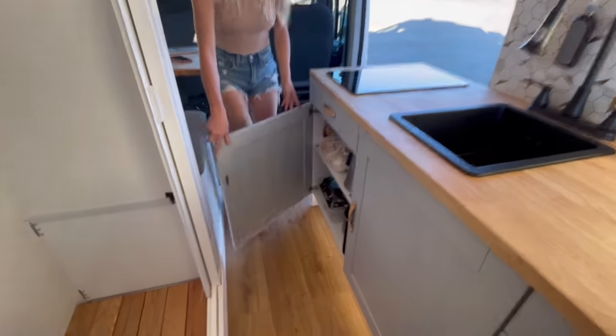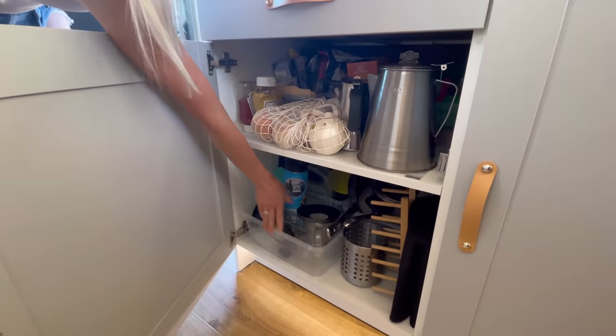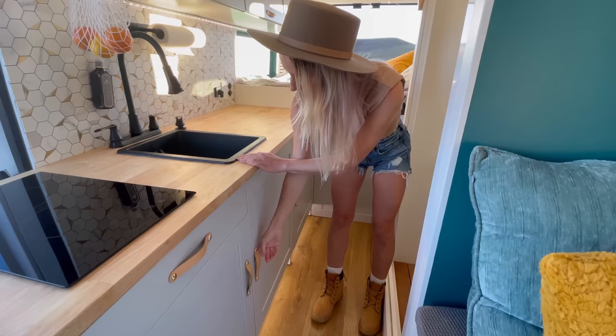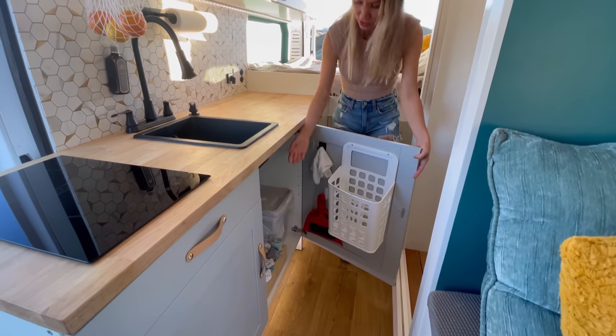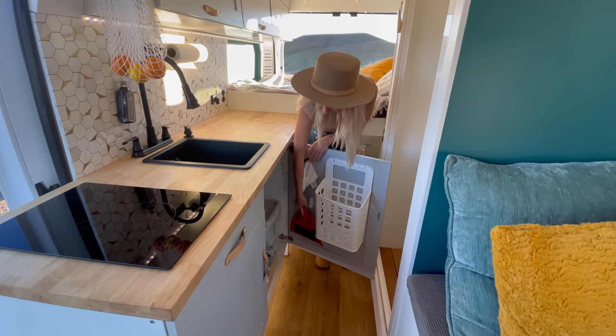In this cabinet we have all pots, frying pans, an Italian coffee maker, and space for food. Under the sink we have two separate garbage cans, all cleaning supplies, and hooks on the doors to dry towels.